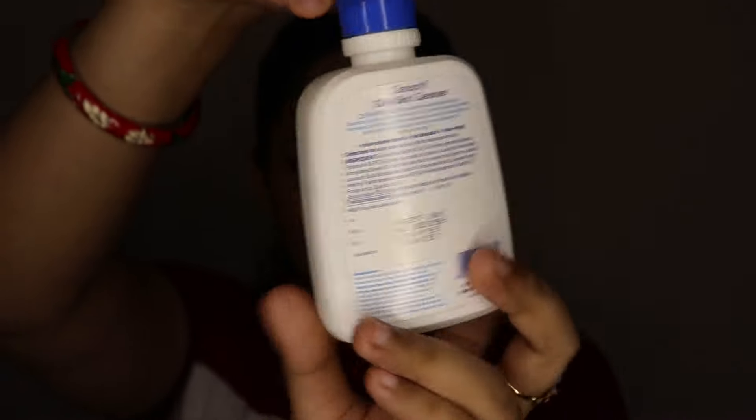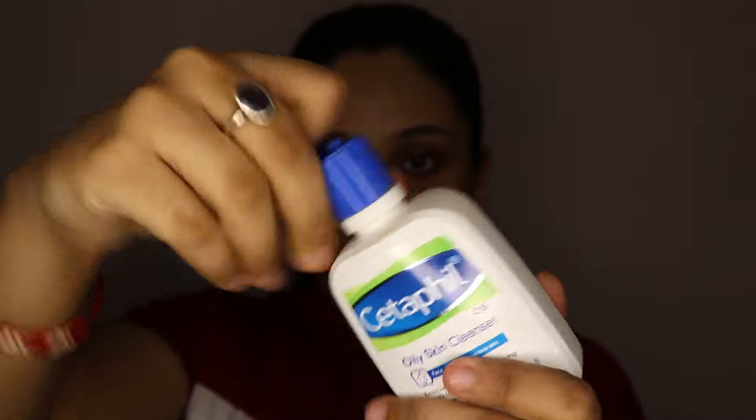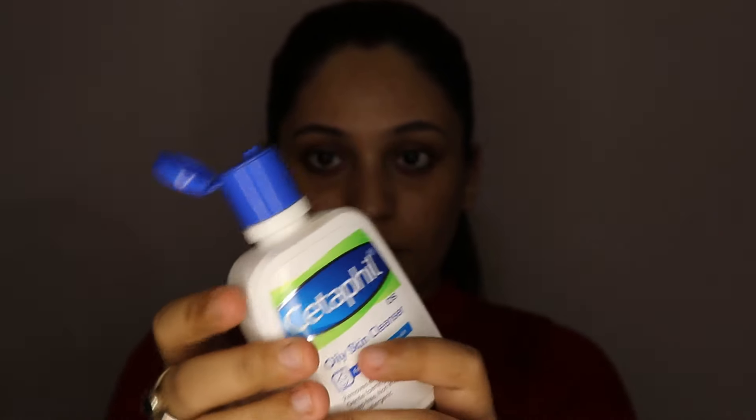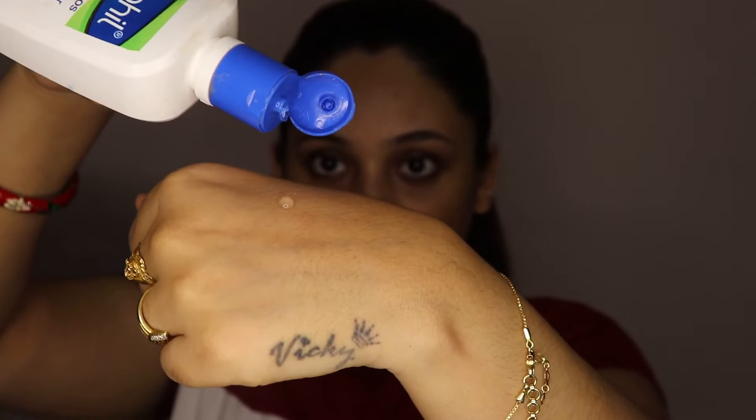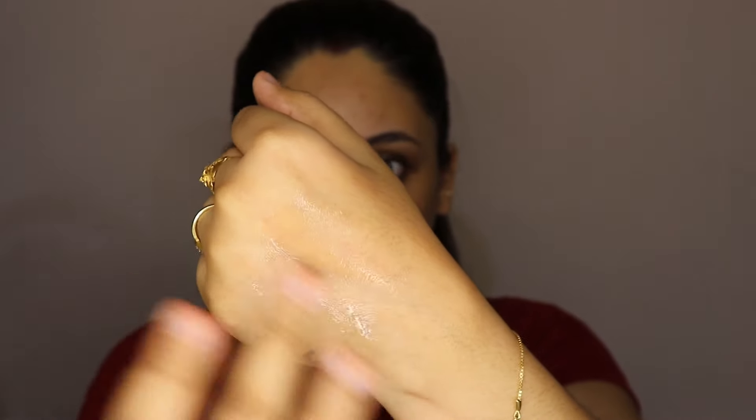The oily skin cleanser is 125ml and its price is Rs. 427. You might feel it is a little pricey but trust me, it will last because these products are a good brand. This is a gel-like cleanser that forms a big foam. Make sure your makeup comes out completely. I hope you liked it — don't forget to like, share, and subscribe. If you have any questions, please ask me. I will see you in the next video. Till then, bye bye, love you and take care.